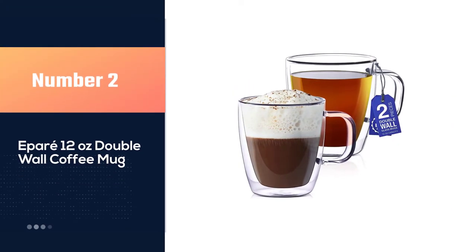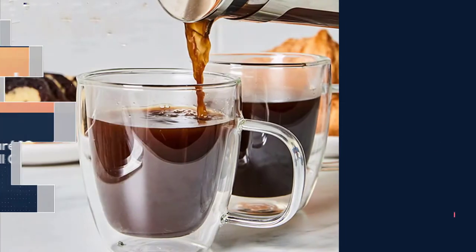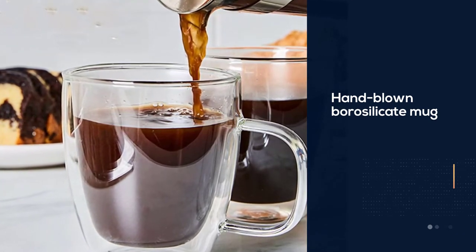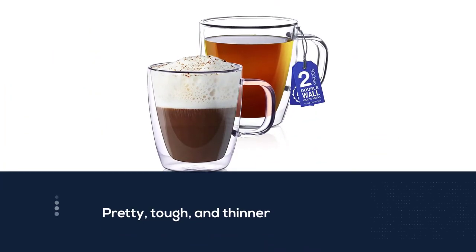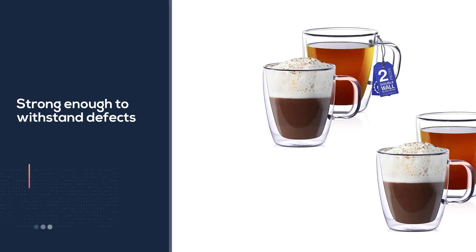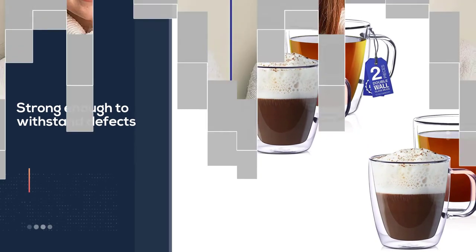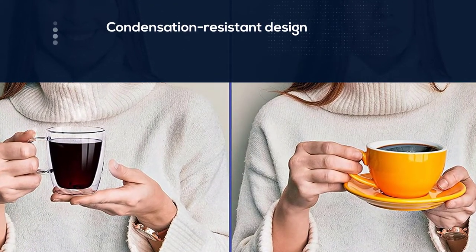Number two: a 12-ounce double wall coffee mug. You need not settle for an ordinary mug when you can get a unique mug that allows you to enjoy coffee at a constant temperature anywhere you are. It is made of a hand-blown borosilicate glass which is tough and thin, ensuring it is strong enough to withstand defects. It boasts a condensation-resistant design through double-wall insulation, keeping your drink at a constant temperature for long hours. The mug is microwave and dishwasher safe for everyday use.